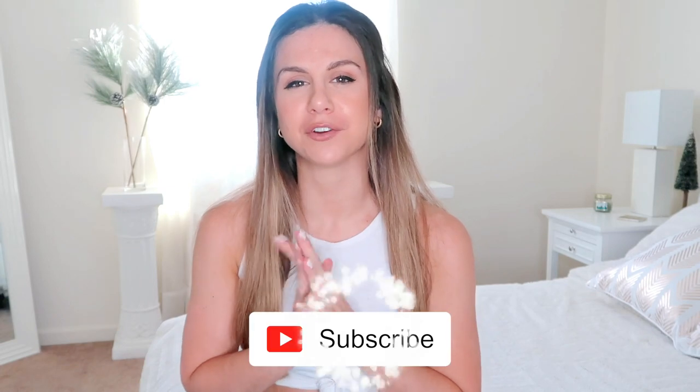That wraps up another monthly active favorites! I hope you guys enjoyed this video. If you did, please give it a thumbs up and don't forget to subscribe for new videos every single week. Comment down below what your favorite item was or something you might want to try. Thank you so much for watching and I'll see you in my next video!